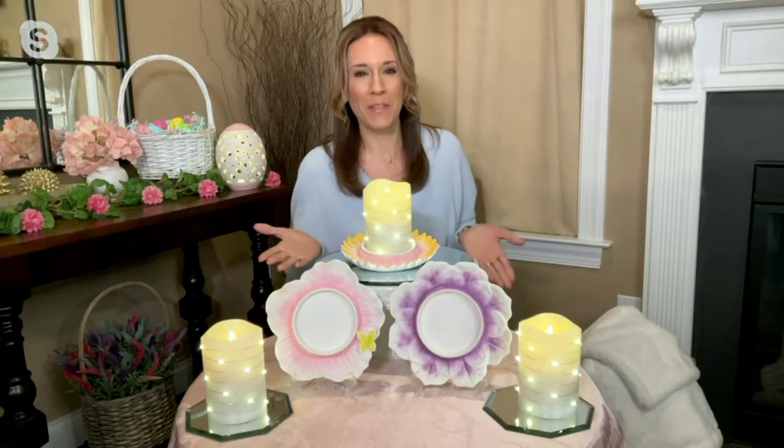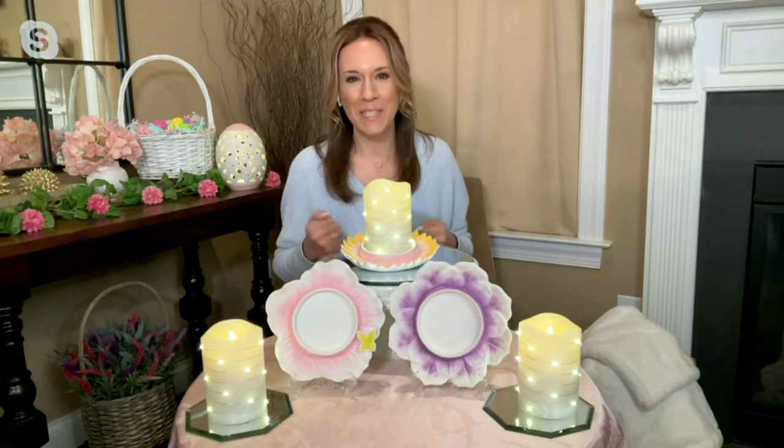Hi Andrea, nice to see you. Hi Carolyn, so nice to see you. I feel like we saved the best for last here with something to help you bring the flowers into your home.